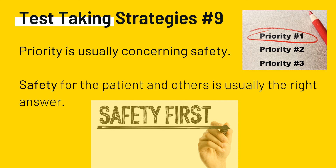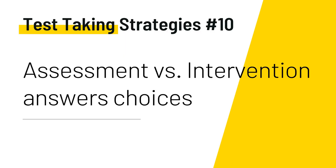Test-taking strategy number nine: priority is usually concerning safety. Safety for the patient and others is usually the right answer. Questions using words such as 'initial,' 'first,' and 'best' are asking for your prioritizing skills. The choices are usually all correct, but only one should be done first. When prioritizing, consider your ABCs, Maslow's hierarchy of needs, and the nursing process — remember assessment versus intervention. Narrow down and make educated guesses. The best answer advocates for the patient or the nursing profession and focuses on being culturally sensitive and competent.